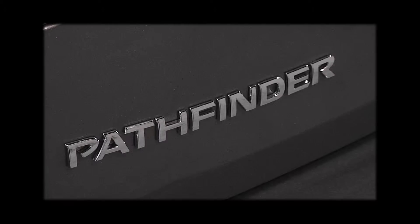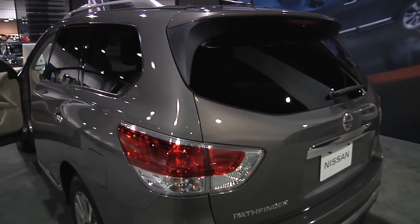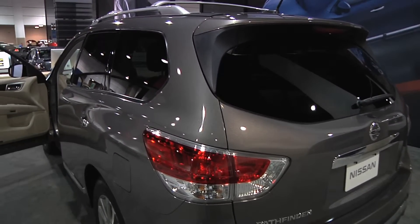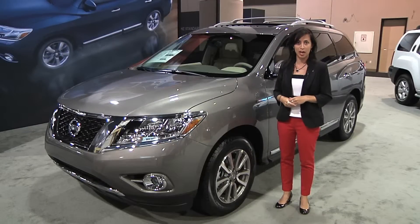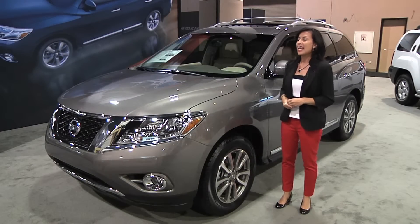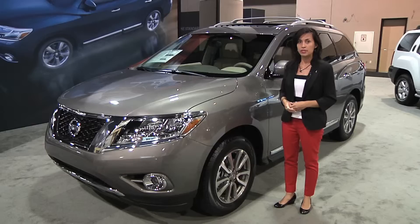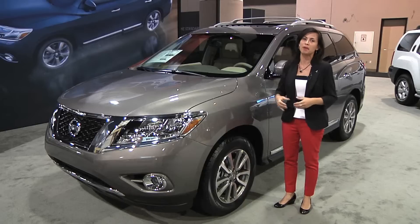This is coupled with what's called the next generation continuously variable transmission. Nissan is the industry pioneer leader in CVT technology, and what that is going to do is deliver best-in-class fuel economy in this Pathfinder right at 26 miles to the gallon, while not compromising in terms of performance such as rapid acceleration and responsive handling.